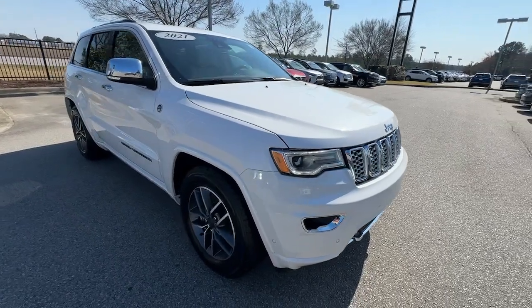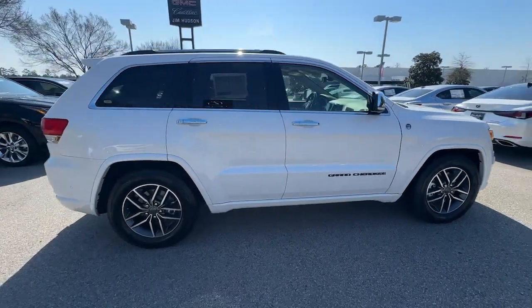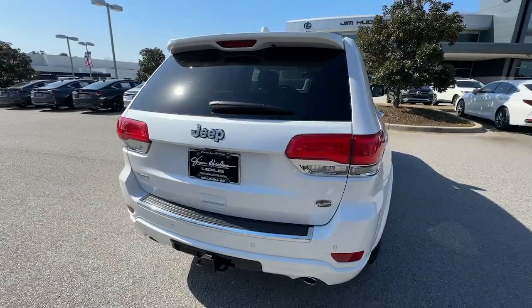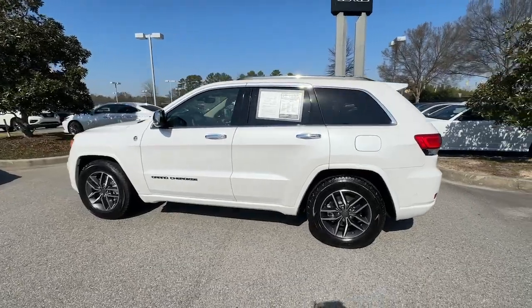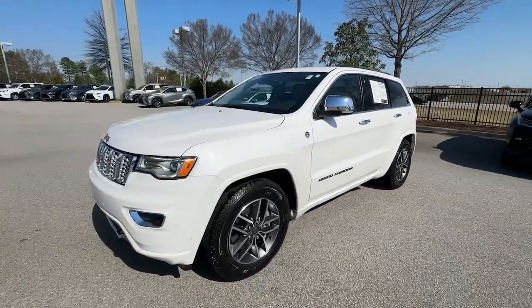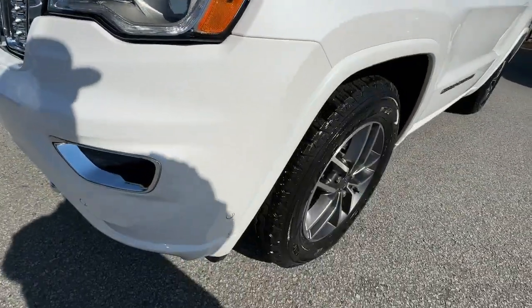You will be amazed by this 2021 Jeep Grand Cherokee with less than 15,000 miles on the odometer. This vehicle stands out from the rest — answer the call to adventure in refined luxury. The Grand Cherokee brings rugged versatility, advanced safety features, and passenger-focused technology along on every journey.